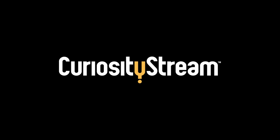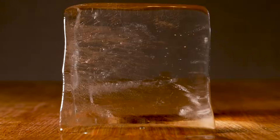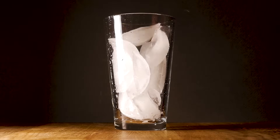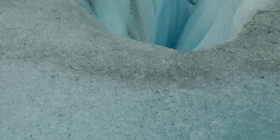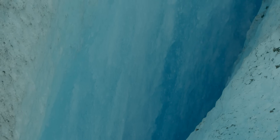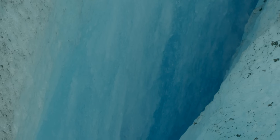Thanks to CuriosityStream for supporting PBS Digital Studios. What color is ice? Snow is made of ice, and it's white. The ice most of us get out of our freezer is clear or cloudy. But glacier ice is different — it's blue, but a blue you've never seen before. Until today.